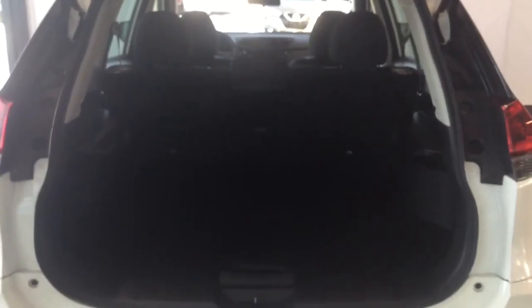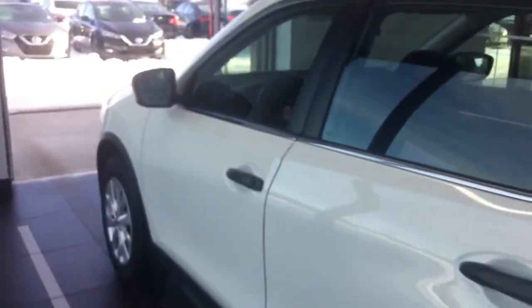Now let's have a look in the trunk. As you can see, there's tons of cargo space. You have extra storage below here, and then a jack and spare tire below as well. The seats do fold down for a 60/40 split, creating tons of space.